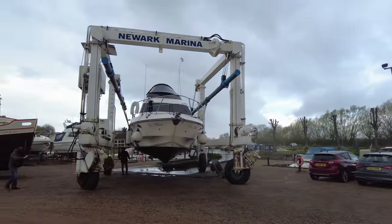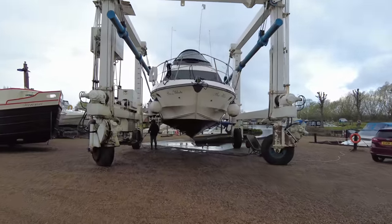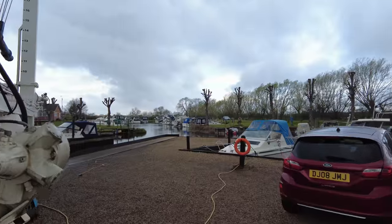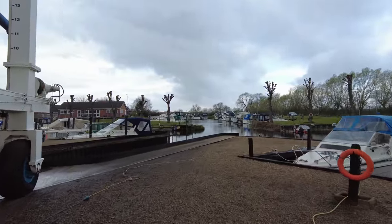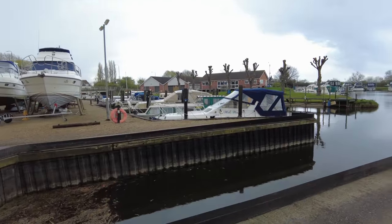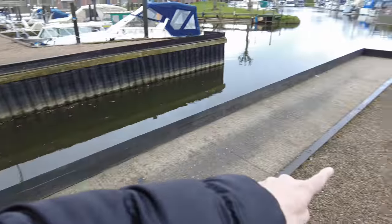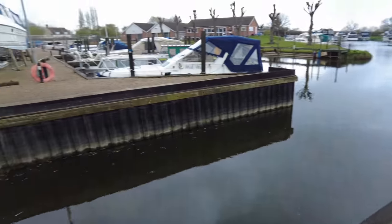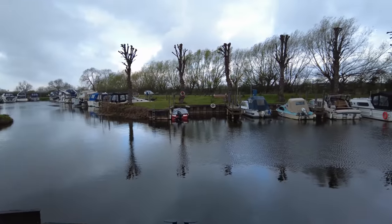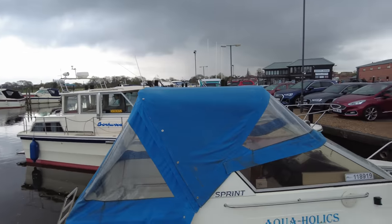That is certainly not something you see every day — what a sight! And this is obviously where they launch it, in this little ramp, or where they lift it out with the winch going either side, where the wheels then run across this little bit of concrete, and they pull it out of this bay. You often see marinas like this where people pay a little fee to store their boats, but I've never had a little wander around one.